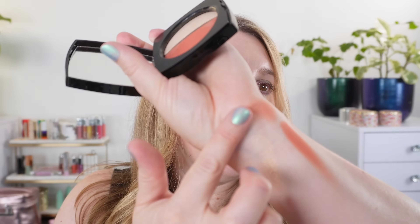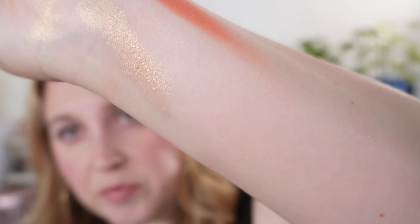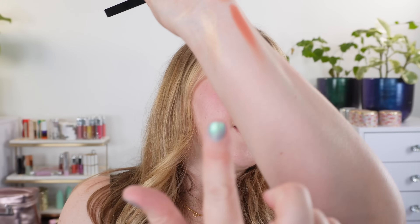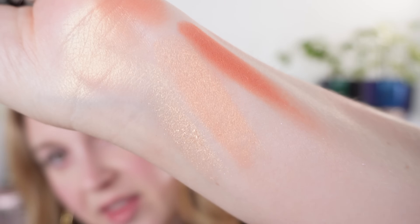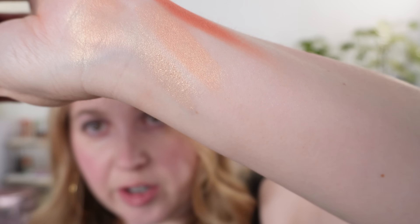A lot of the Chanel golden highlighters we've seen recently have been a little bit more burnished gold, a little more brown. This is going to be a little bit more of a yellow gold, but it's a soft, pale yellow — think like more filtered golden sunlight. Mixing the two together, we get kind of this golden peach shade. It's really beautiful, and I think it's a really beautiful highlighter.